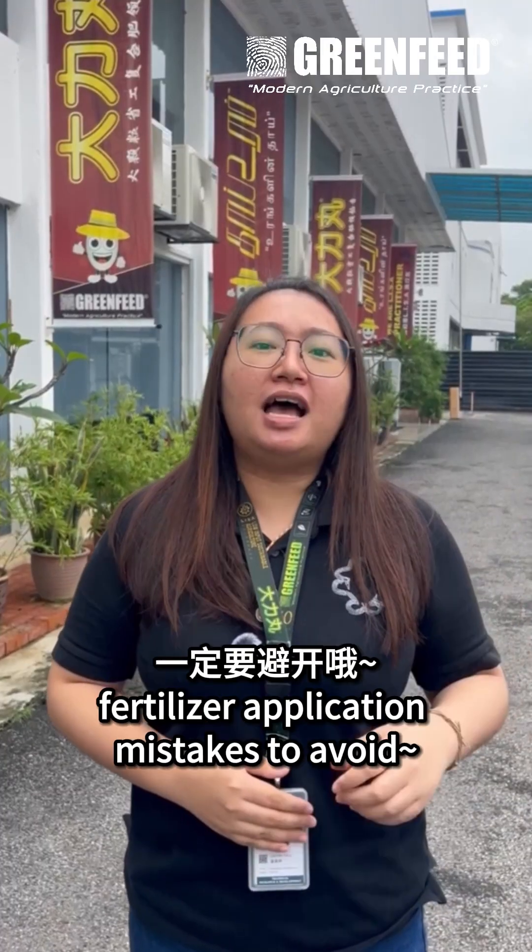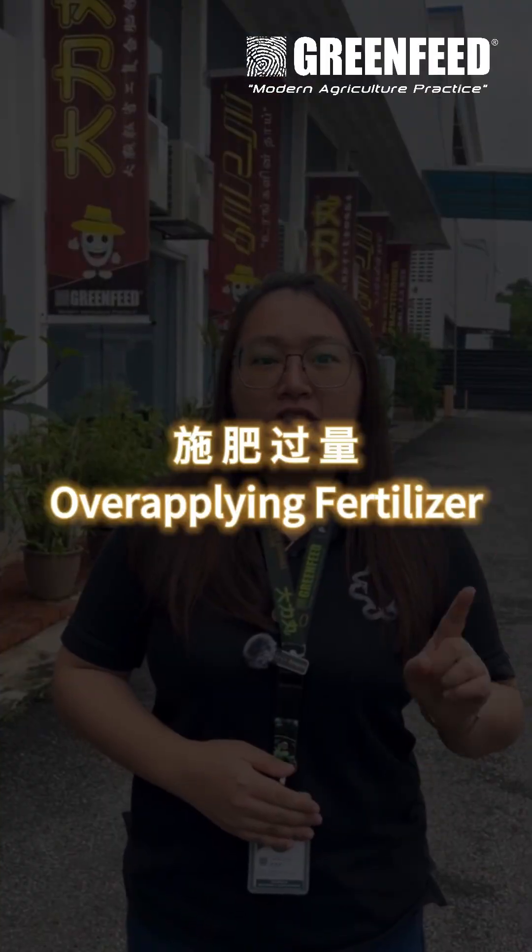Want your crops to thrive? Here are the top 3 fertilizer application mistakes to avoid. First: over-applying fertilizer.